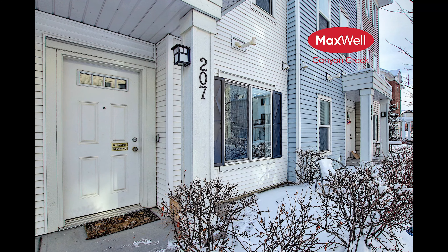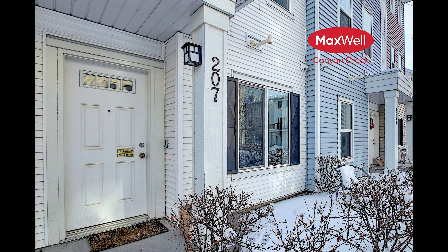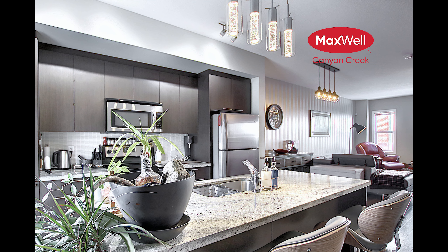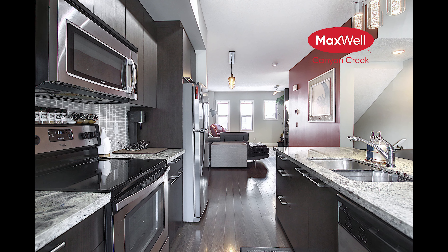Today we're doing a virtual tour of number 207 Silverado Common in the nice little community of Silverado. This home was built in 2011, featuring 1,204 square feet, two bedrooms, one-and-a-half baths, now listed at $269,888.